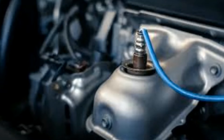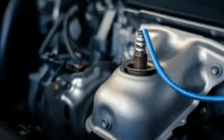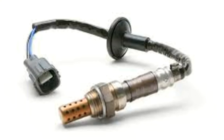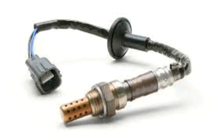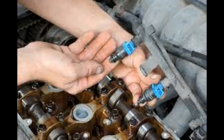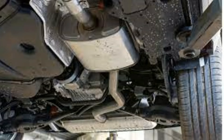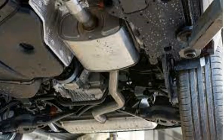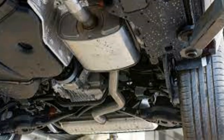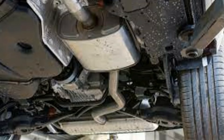Why? Because the computer cannot tell if the oxygen sensor is bad. It can just tell if the signal is getting to the computer or not. The problem can be an oxygen sensor, a bad wire to the computer, a bad fuel injector, an ignition problem, or a leaky exhaust system causing the sensor to give the computer information outside of its normal parameters and cause your check engine light to come on.